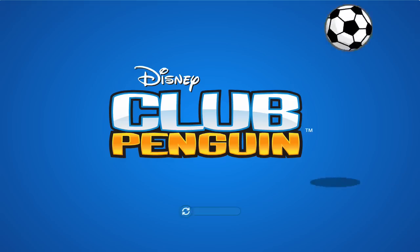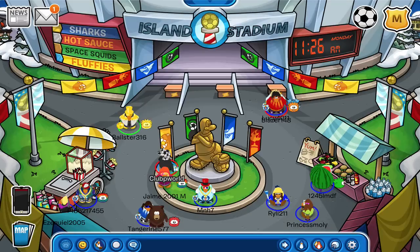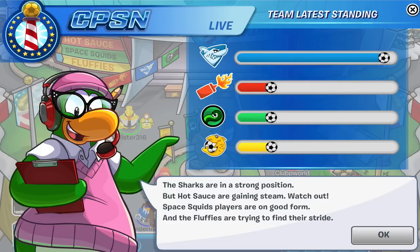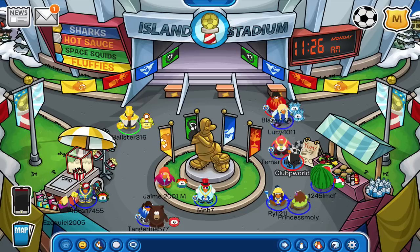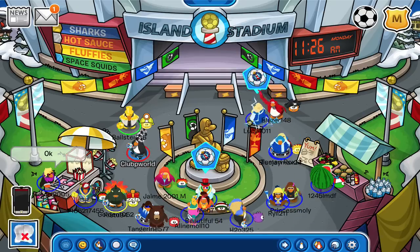Hey guys, how's it going? So today I have an awesome video for you guys talking about Herbert's base. I love doing videos on different things at Club Penguin, whether they be significant or something that's a little bit behind the scenes. I love making videos on them and doing the research.